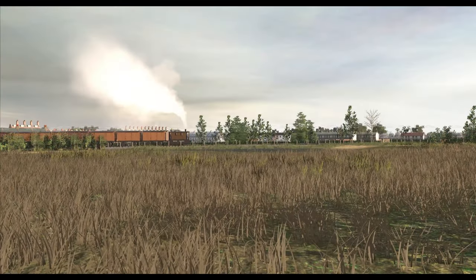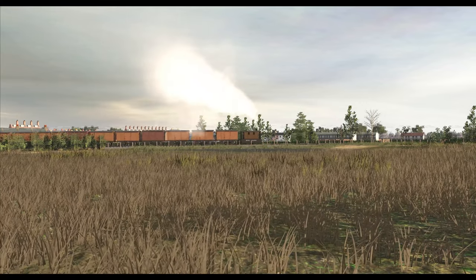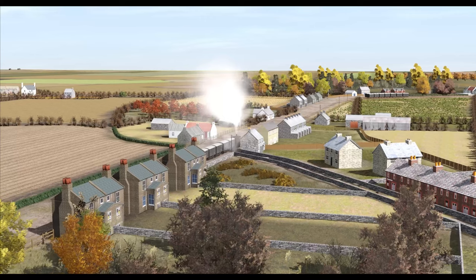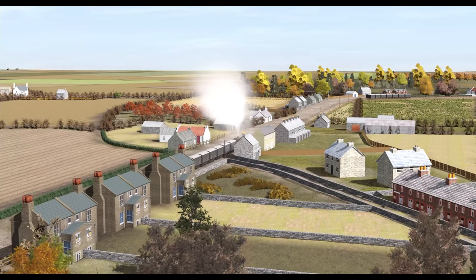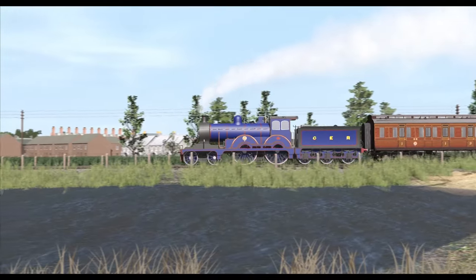While England was still experiencing a railway boom in the 1870s, not every community was finding itself connected. To solve this, the British Parliament passed the Tramways Act to make it easier for lighter railways to be constructed and connect smaller villages.